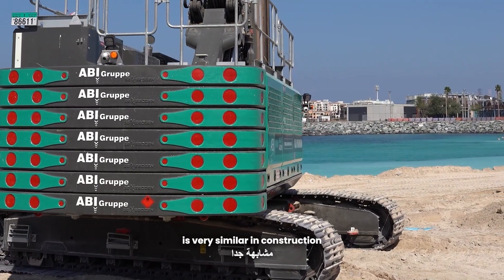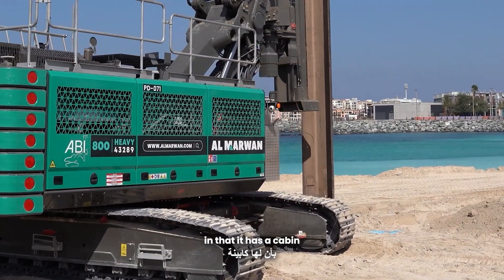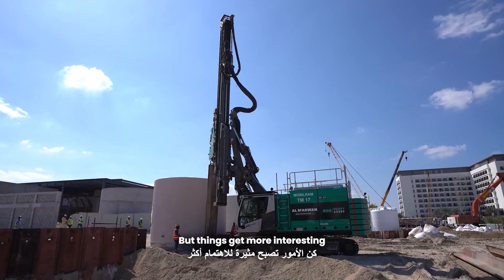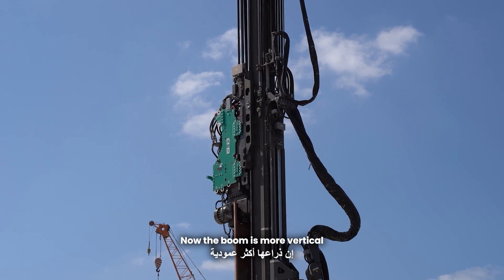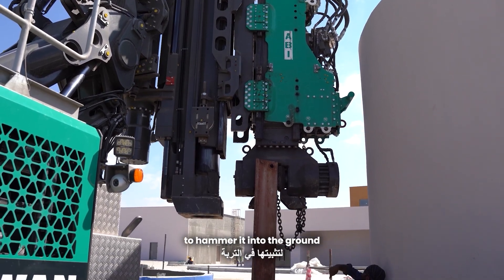A sheet piling rig is very similar in construction to a crane or an excavator in that it has a cabin, an engine compartment, and a counterweight. But things get more interesting when we're looking at the boom. The boom is more vertical to support a leader mast, which holds the pile together to hammer it into the ground.